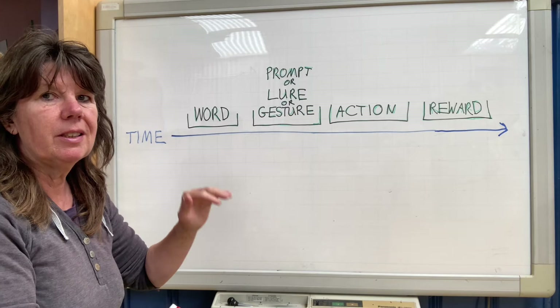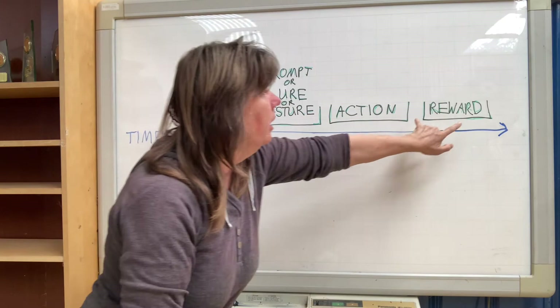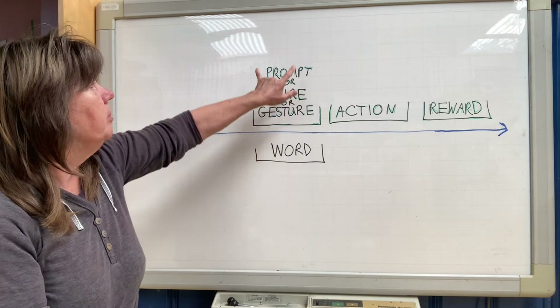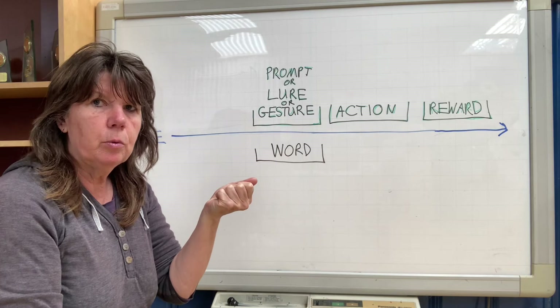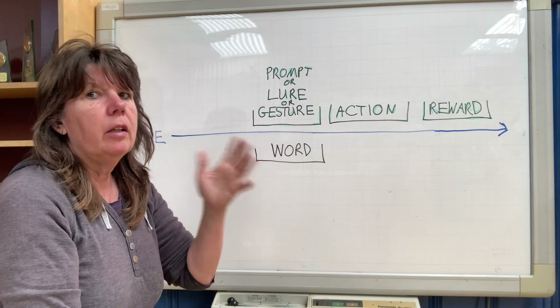This is the sequence of events we're looking for when we're teaching the dog to understand the word. First of all, we have to say the word separately from making some sort of prompt or lure or gesture, then the dog performs the action and they get the reward. If we give our word at the same time as we do the gesture, the dog's not going to listen to the word. Dogs are creatures of watching body language so they're going to notice what we do with our hands, how we lure them with the food or do a gesture — they're going to notice that more than they listen to the word and they'll never really learn it.